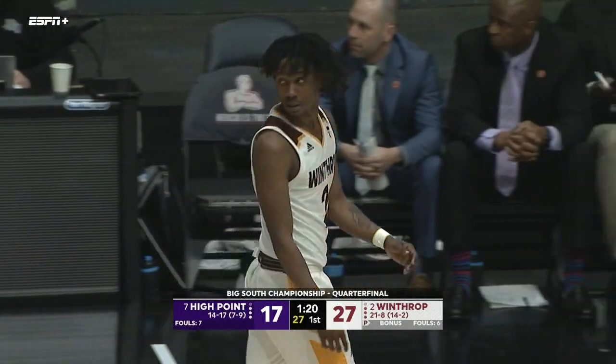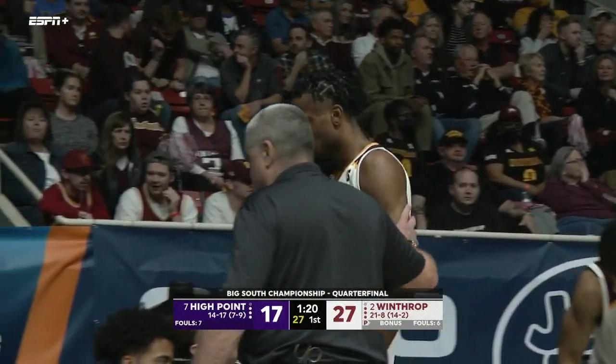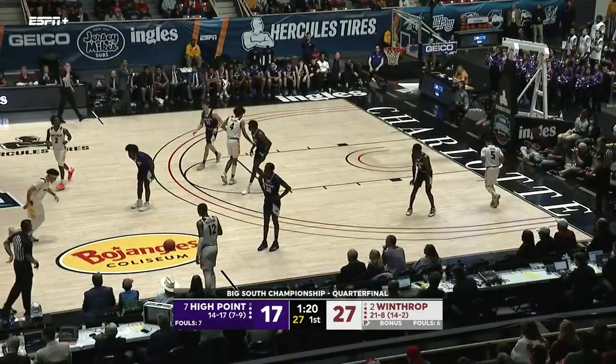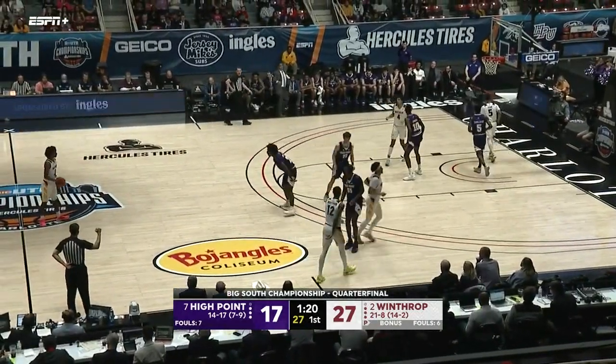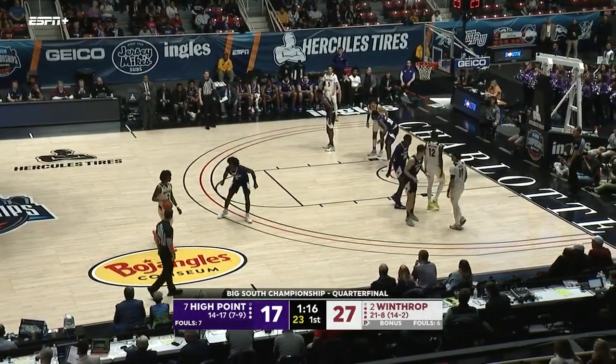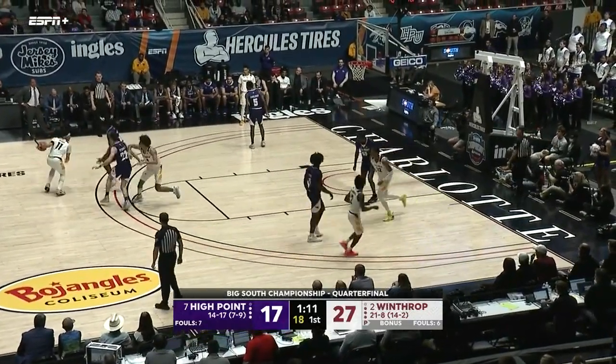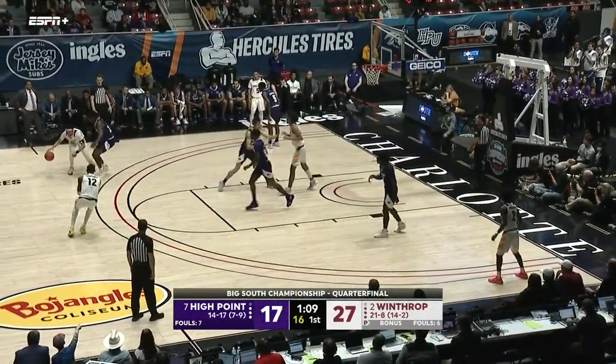Zach Austin — Big South Freshman of the Year. This is a different type of game for Zach Austin. Great freshman, very talented, played with a ton of energy in that first game, but playing against grown men right now — 0 for 4 to start.